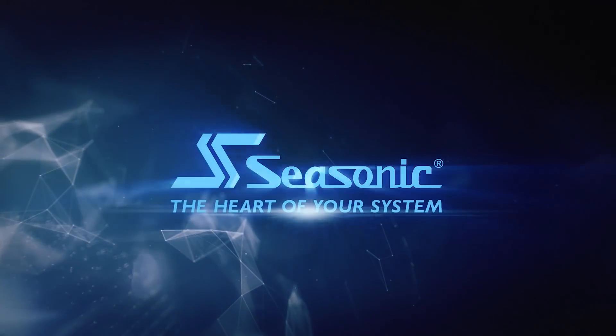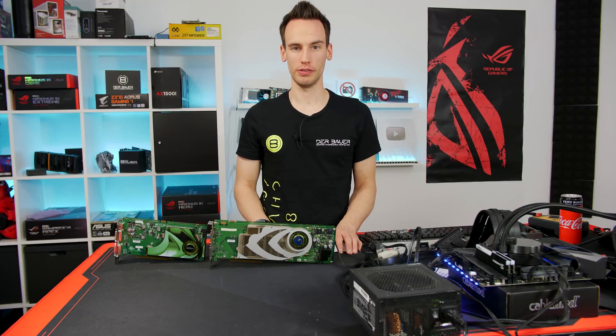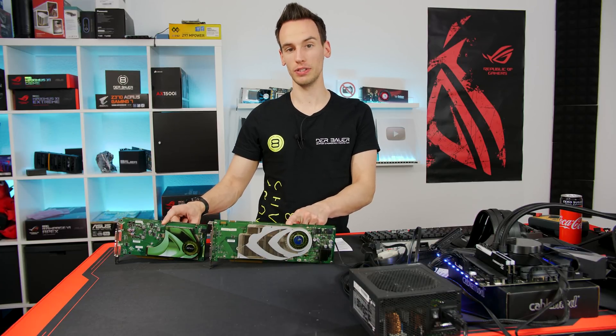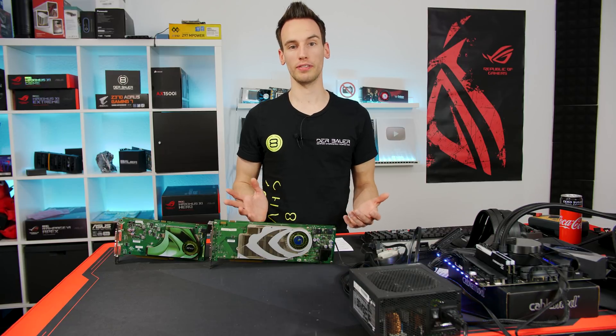See Sonic, the heart of your system. Hi and welcome to a new part of the Hardware Legend video series. On my table you can see two dual GPUs, because in this video we will start taking a closer look at the dual GPUs I have in my collection.